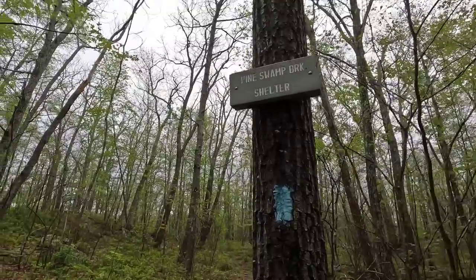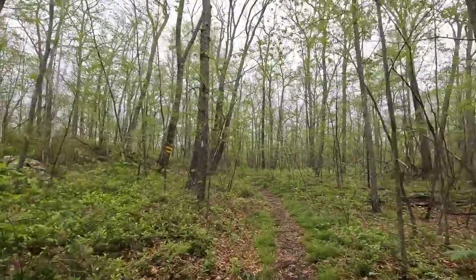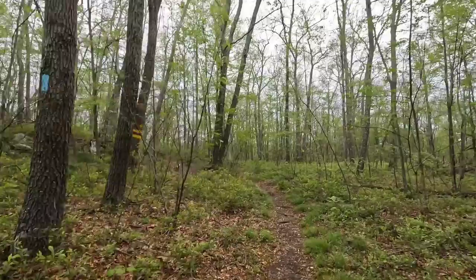We're at a shelter called Pine Swamp — certainly there are no bugs there with a name like that. We're almost home for tonight. Sorry, I forgot to record a closing video yesterday so I'm doing it this morning — she broke my routine. Thanks for watching everyone, you all have a good night and talk to you tomorrow. Bye!